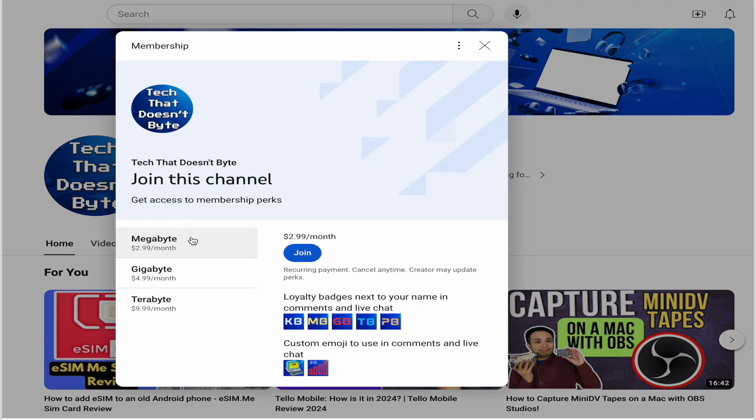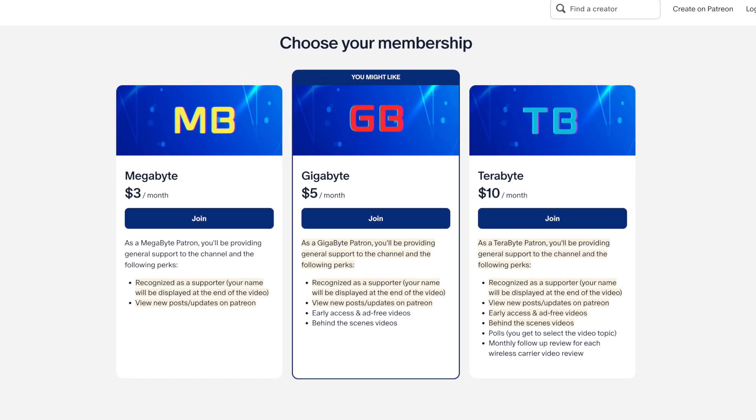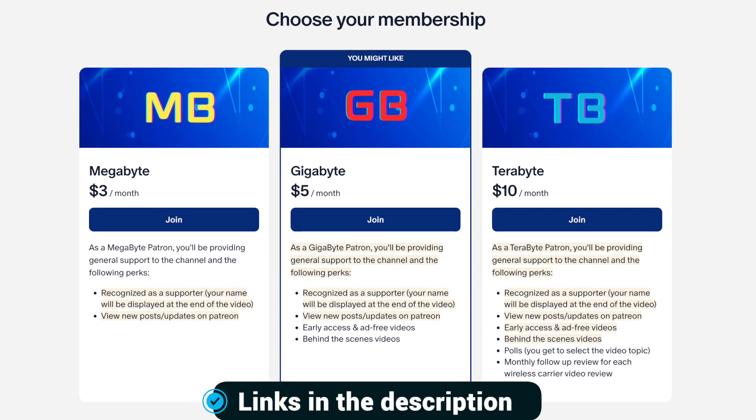Before I continue, I'd like to mention my Patreon page and my YouTube membership page. Feel free to check them out if you want to support the channel. I have different perks at different levels — I'll leave the links in the description.